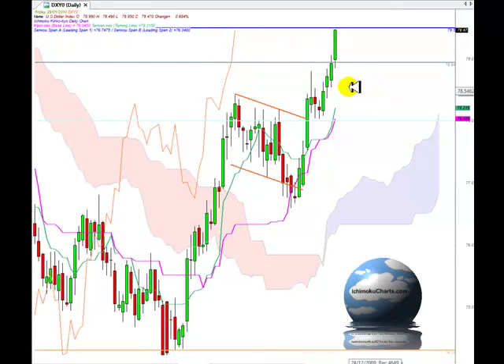Welcome to IchimokuCharts.com daily analysis for the US dollar index for Friday, January 29th, 2010. A very bullish day today — we expected the market was going to test the 79 region, and it did test it in a big way. The market traded all day right up through to the resistance area.